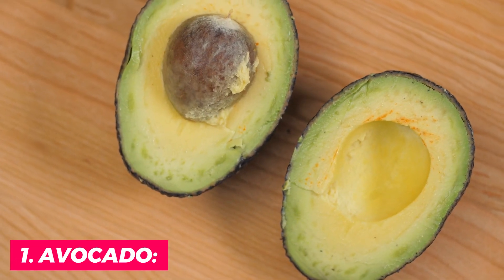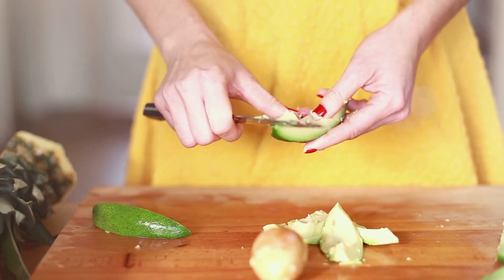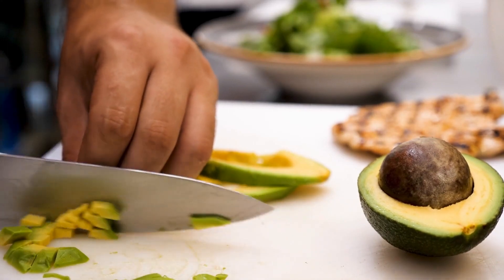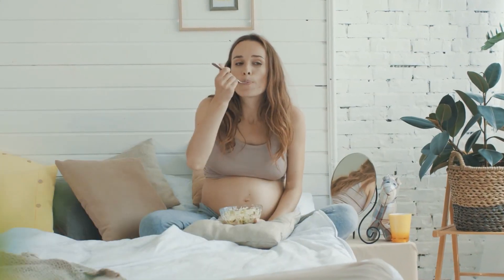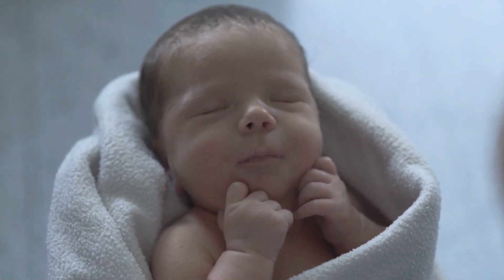1. Avocado. Avocado is a delicious and nutritious fruit that is beneficial for both expecting mothers and their developing babies. It is a rich source of healthy fats, including monounsaturated and polyunsaturated fats, which are essential for fetal growth and development. These healthy fats help to build the baby's brain and nervous system while also promoting healthy skin and eyes.